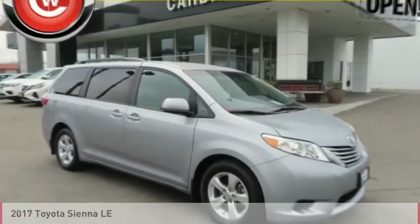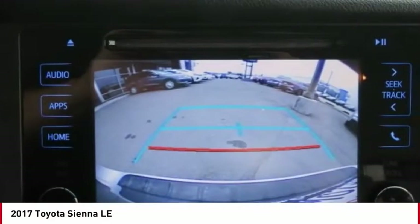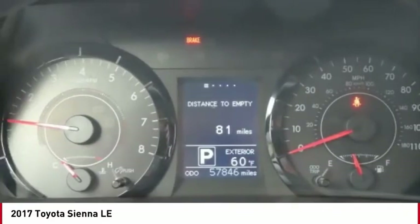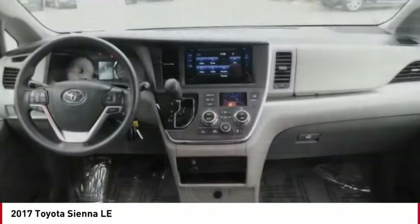Let's drive the 2017 Sienna. Sienna offers excellent overall quality and long-term dependability, making it a hassle-free vehicle to drive day in and day out, while contributing to peace of mind on long road trips.